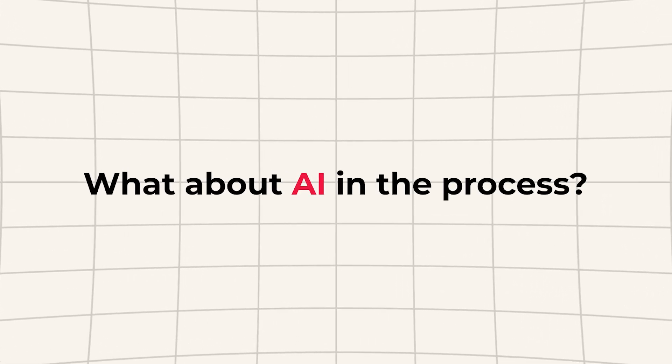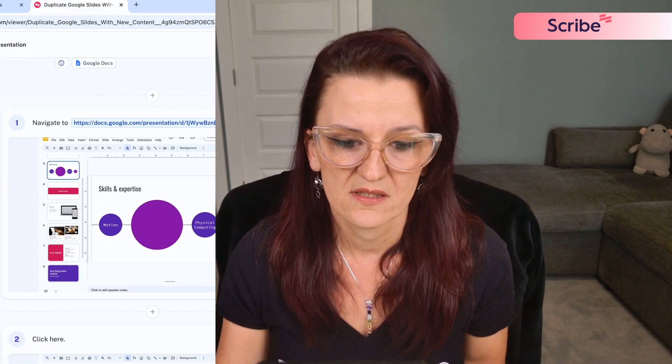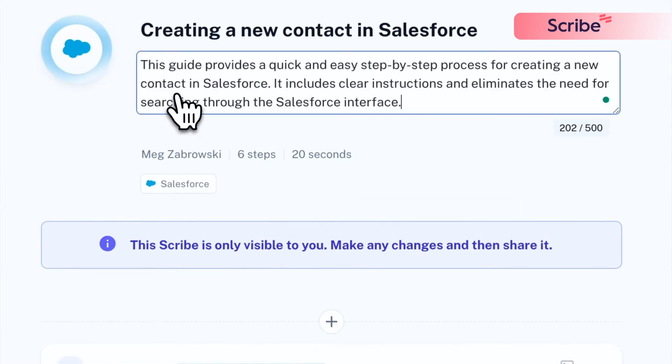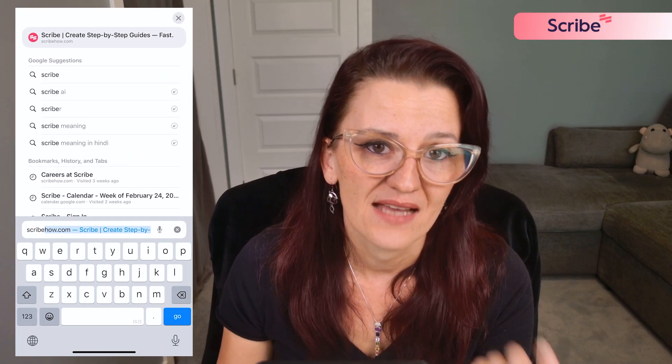Since AI is so strong these days, let's look at how each tool puts AI to work. Scribe AI automatically captures each step — it records your clicks and keystrokes, as you can see in these images, and instantly generates a step-by-step guide with screenshots and text. It also brings in smart titles and descriptions, suggests clear explanations for your guides, and can automatically hide and redact private data in your screenshots.